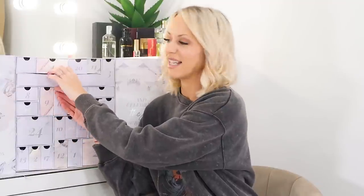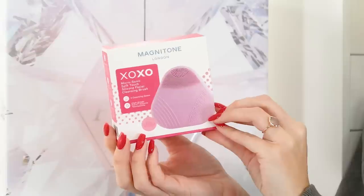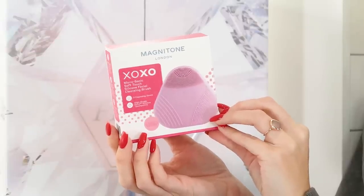Day twenty-five — the final day — is the Magnetone XOXO Microsonic Soft Touch Silicone Facial Cleansing Brush. We usually end Glossybox calendars with a palette but they're clearly mixing it up, which is good. This has three different types of cleansing heads so you can use your cleansing brush in different ways, made from high-grade pure silicone touch points. Pretty cool way to end the calendar.